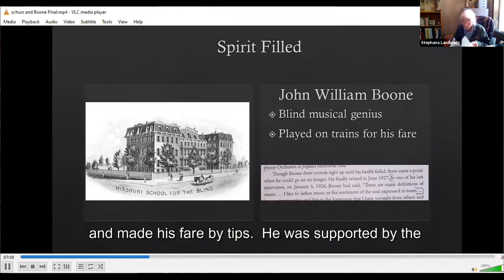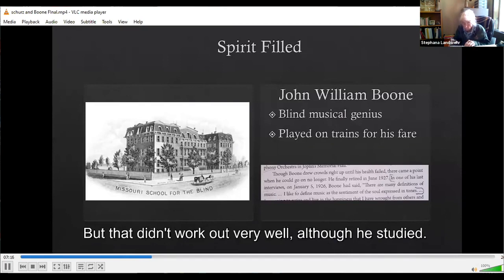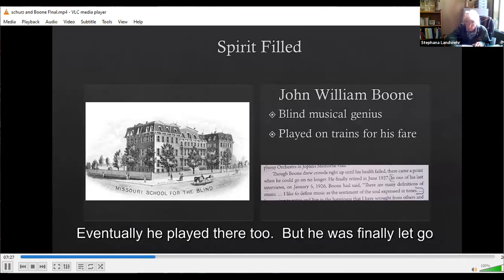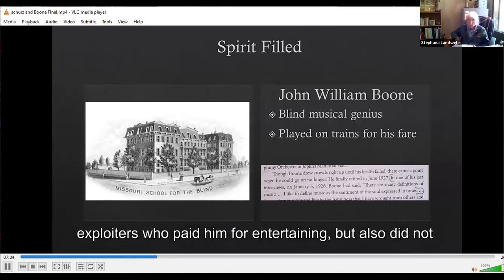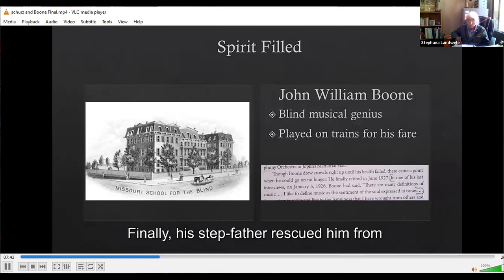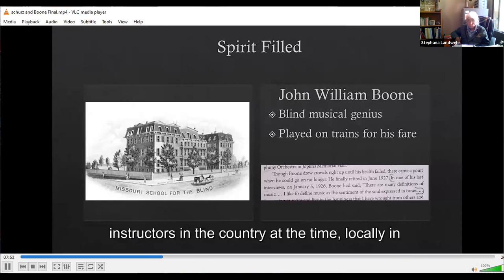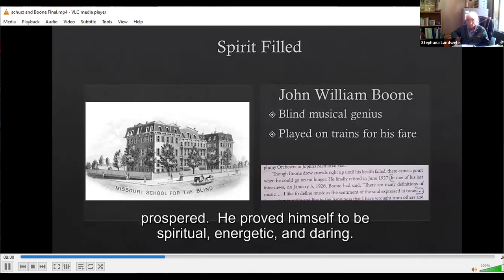He traveled to towns along the railroads and made his fare by tips. He was supported by the community and sent to the St. Louis School for the Blind, but that didn't work out well. He would leave and go to the Tenderloin District in St. Louis where Black people went to play ragtime. Eventually he played there too, but was finally let go from school because of his absences. Life was tough and he was captured by exploiters who paid him for entertaining but also deprived him of food and clothing. His stepfather rescued him from one of these exploiters in Palmyra, Missouri. From there he received musical education, particularly in classical piano from some of the best instructors in the country, and he prospered.